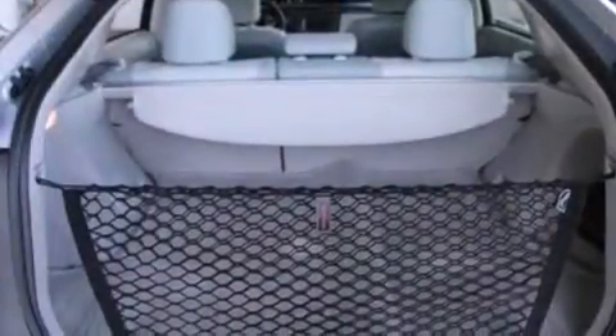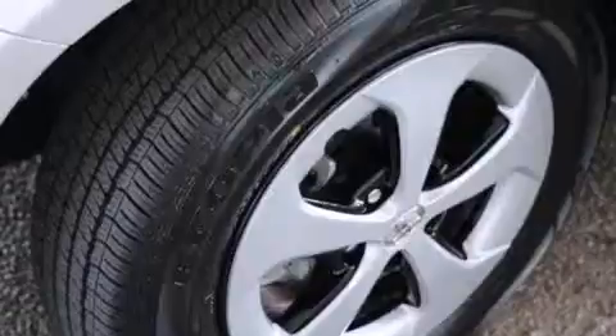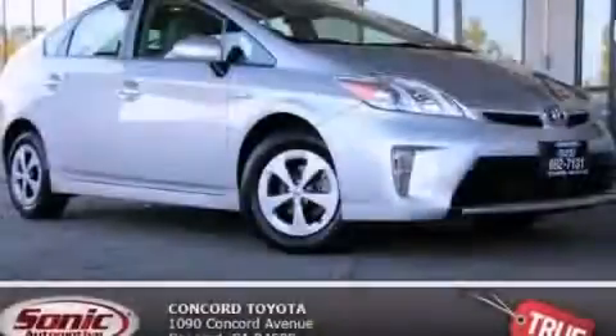With an EPA estimated rating of 48 miles per gallon on the highway, this vehicle pays off in the long run. Please call us today for more information on this great vehicle.